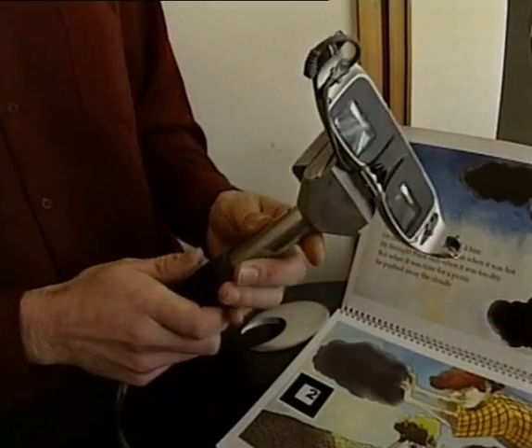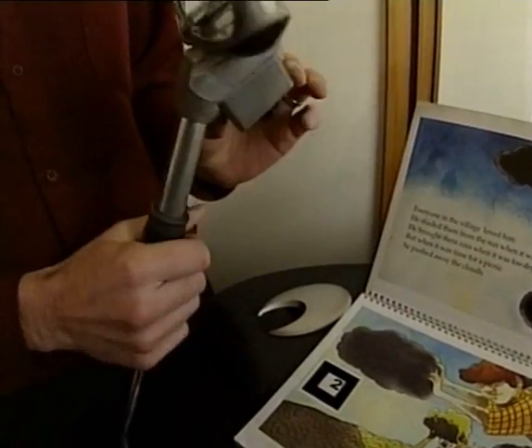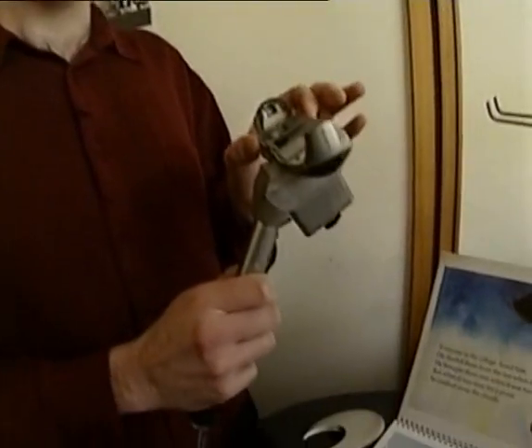We have a headset visor here, which has a camera on the front. The camera is filming a view of the real world, sending that image back to the computer for processing. The computer analyses that, figures out where the real world is and how to put the 3D objects onto it, and then sends the result back to the little headset display here.